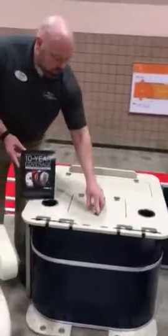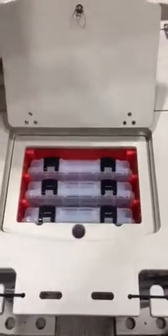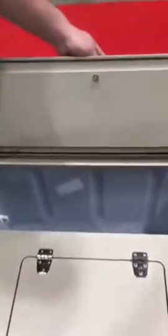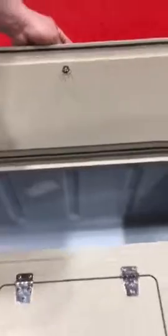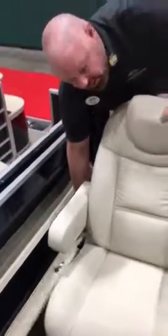It comes complete with tackle box storage and a live well. This one also has rod holders in the side to carry all your fishing gear.